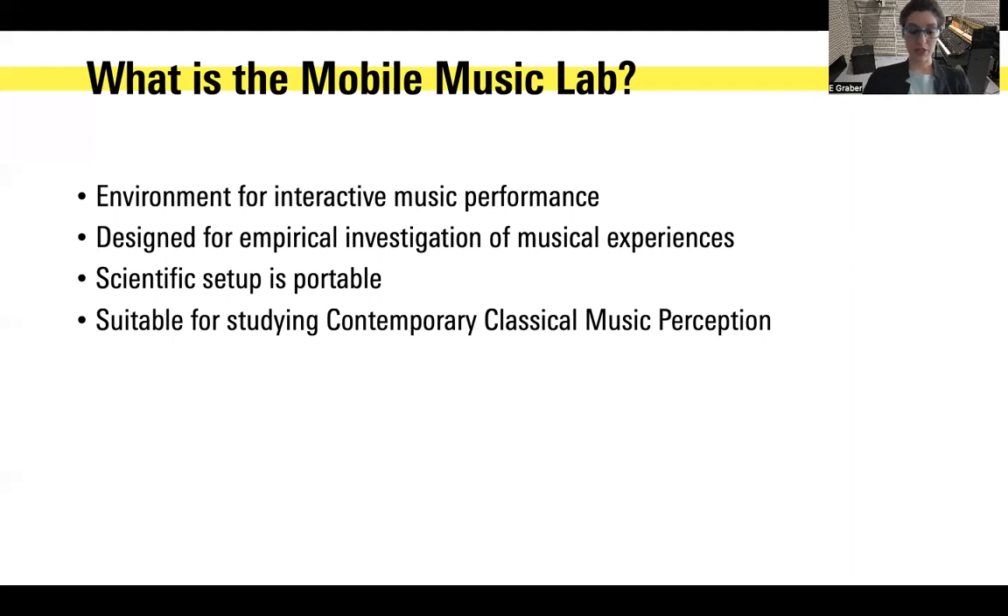The Mobile Music Laboratory is an interactive installation for listening and research on embodied cognition with focus on contemporary classical music. Contemporary classical music is often less familiar to listeners than other types of music, but its success is essential for composers pioneering musical and cultural developments. This installation gives listeners of any background a way to actively engage with contemporary classical music. It engages users to interactively control the temporal expression of contemporary classical music through intuitive conducting tapping gestures.